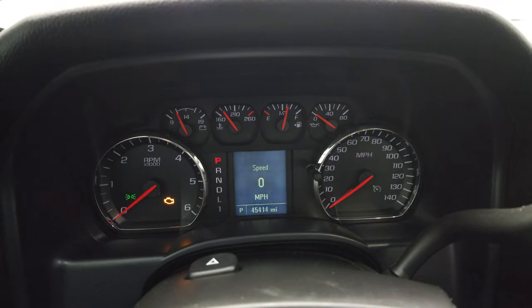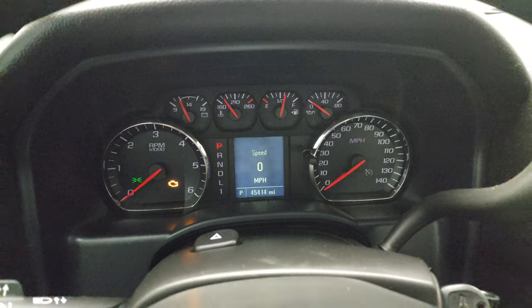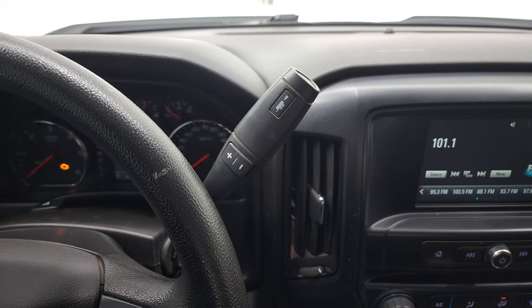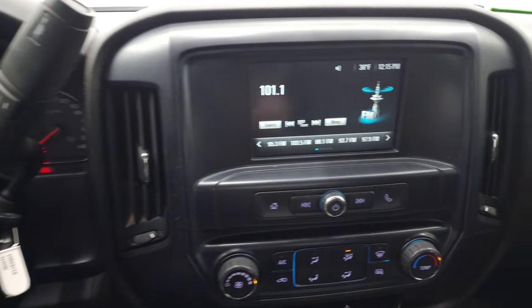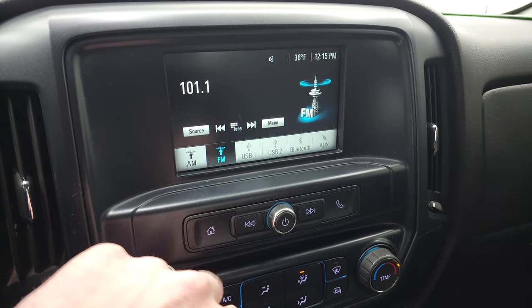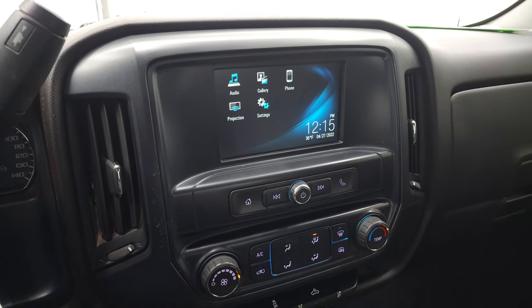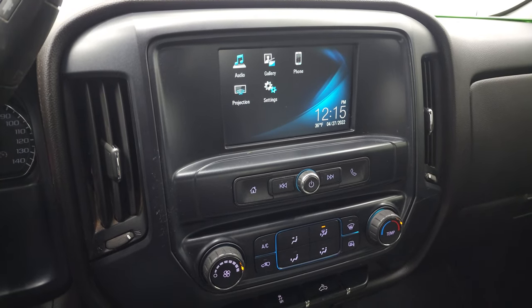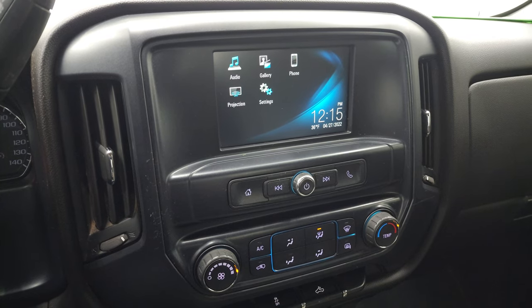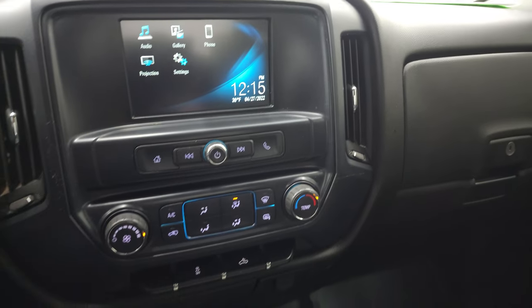You can see that this one has 45,414 miles. You do get a digital speedometer, and the instrument cluster is very nice and clean. You get cruise controls on the left, and the six-speed automatic transmission with the optional tap shift. This one has the Chevy MyLink radio, AM, FM, and Bluetooth capabilities. It also has a projection manager where you can project your cell phone to the screen via Android Auto or Apple CarPlay. So while this doesn't have the factory navigation, you can project a map from your phone, such as Waze or Google Maps, and it's like you have it right on the screen.